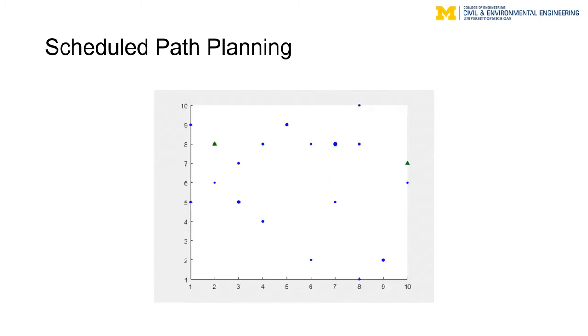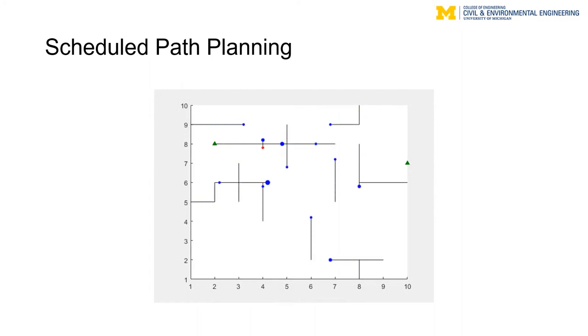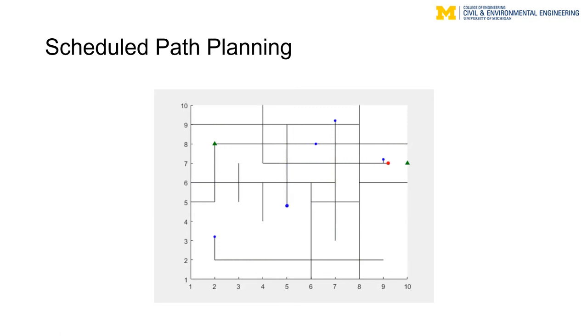In this video, we can see an example of a grid network where trucks are forming platoons. The size of the circles represents the number of vehicles in a platoon, and you can see that the optimization problem can be solved quite fast for a moderate-sized problem.